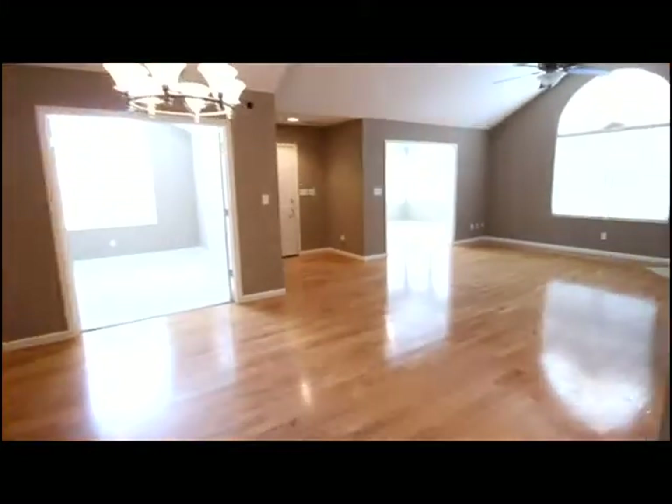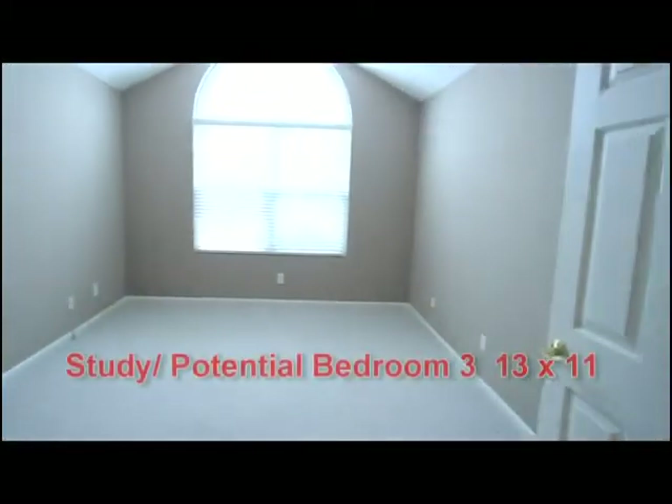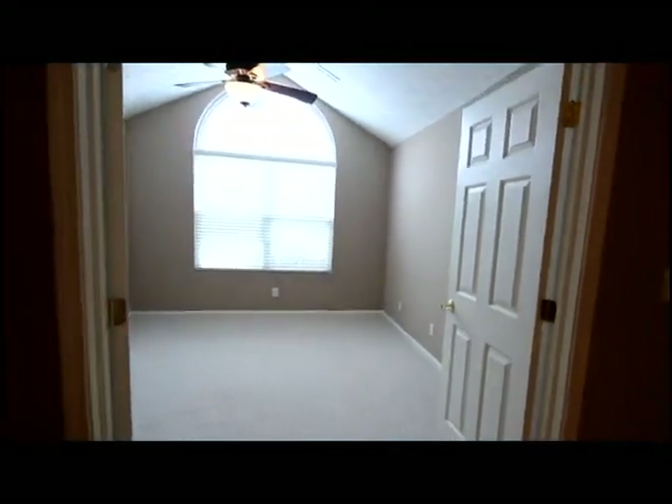We'll take a look at the owner's suite in just a moment. Now the multi-purpose room — study or potential third bedroom with the addition of an armoire — is perfect with the French style doors.